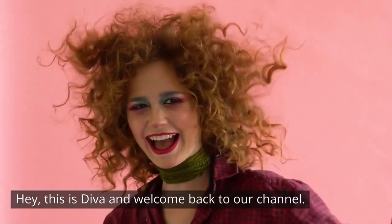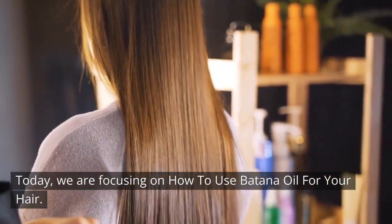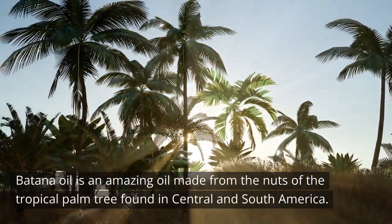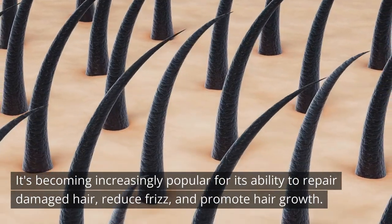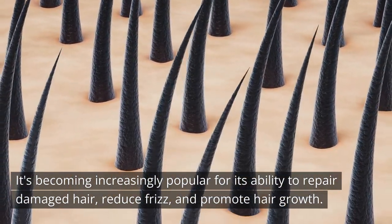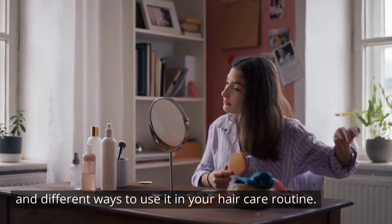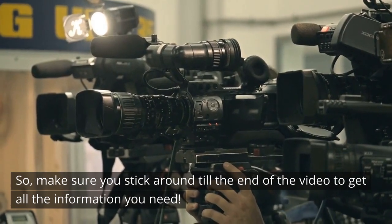Hey, this is Diva and welcome back to our channel. Today we are focusing on how to use batana oil for your hair. Batana oil is an amazing oil made from the nuts of the tropical palm tree found in central and south America. It's becoming increasingly popular for its ability to repair damaged hair, reduce frizz, and promote hair growth. In this video we'll talk about its benefits, how to choose the right oil, and different ways to use it in your hair care routine.